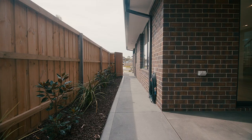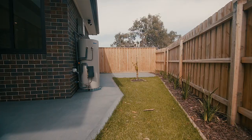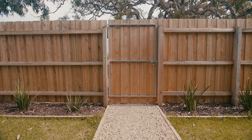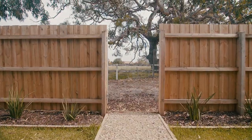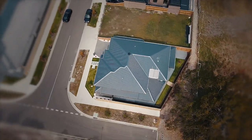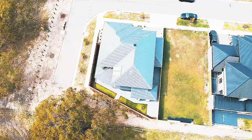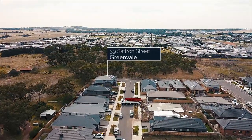Step out back — kookaburras disturbed the morning. There's a beautiful big tree in the nature reserve directly behind the property. There's rear gate access, side gate access, low maintenance gardens, and exposed aggregate drive and pathways. It's all here for you, ladies and gentlemen.